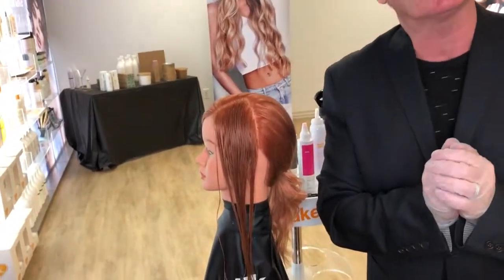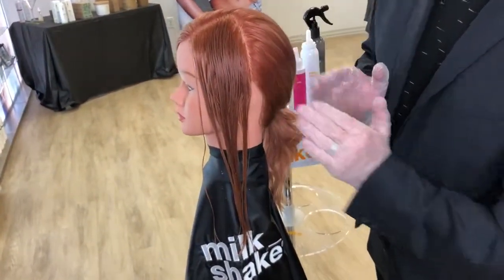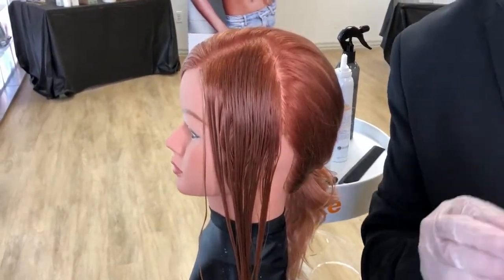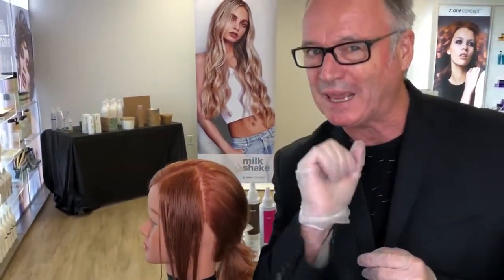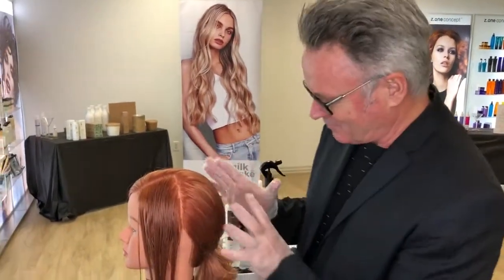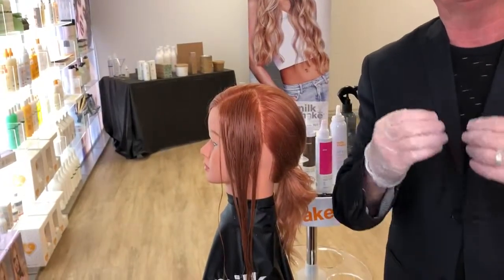On top of that we used a Milkshake creative permanent color — you can see some of the result here — using a 7.313, which is a gold ash gold, with a 986, which is a level 9, believe it or not a brown pink, which gives us a fabulous rose gold, with a small 5 grams of red concentrate. That gives us the base color.